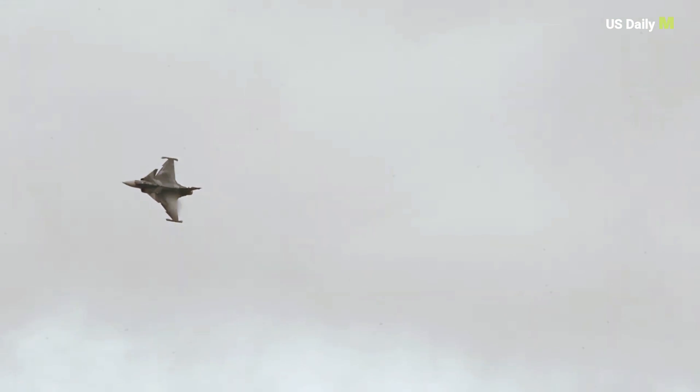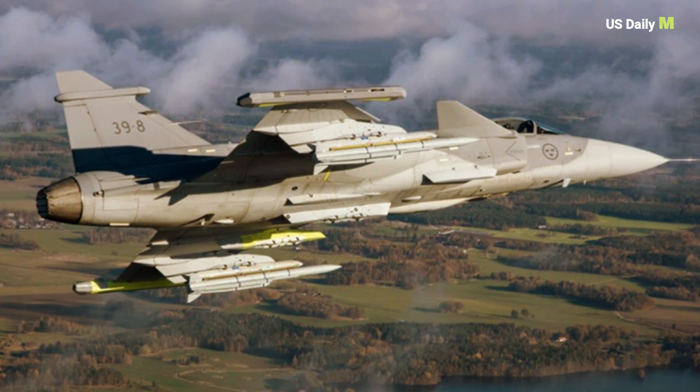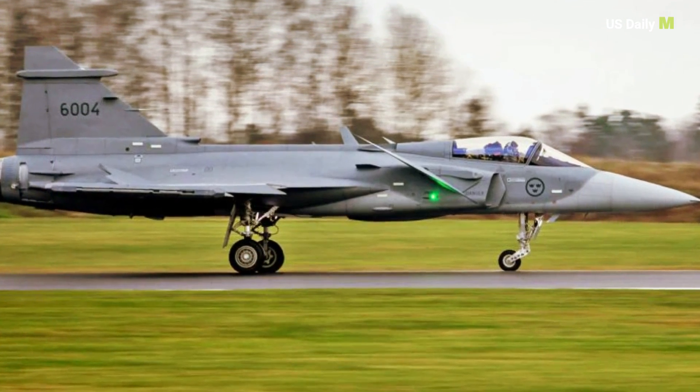The Gripen E's journey from development to deployment is evidence of the commitment to enhancing the capabilities of the Swedish military. With additional deliveries on the horizon, the future of Swedish military aviation is poised to reach new heights.